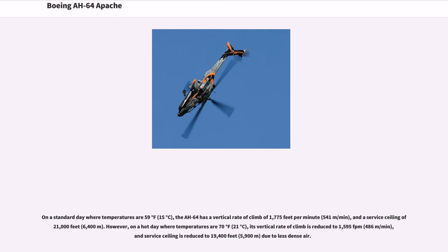On a standard day where temperatures are 59°F (15°C), the AH-64 has a vertical rate of climb of 1,775 feet per minute (541 meters per minute) and a service ceiling of 21,000 feet (6,400 meters). However, on a hot day where temperatures are 70°F (21°C), its vertical rate of climb is reduced to 1,595 fpm (486 meters per minute) and service ceiling is reduced to 19,400 feet (5,900 meters) due to less dense air.